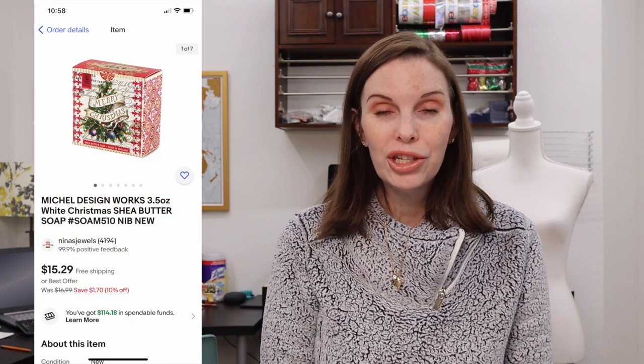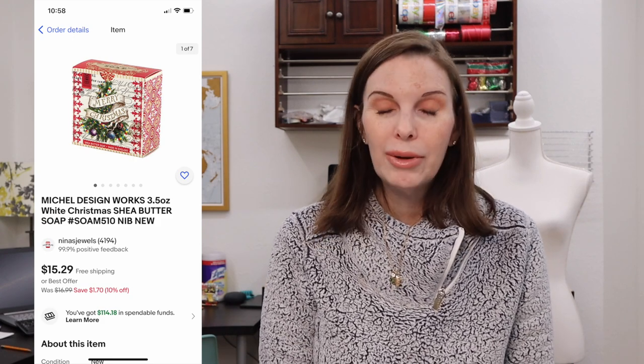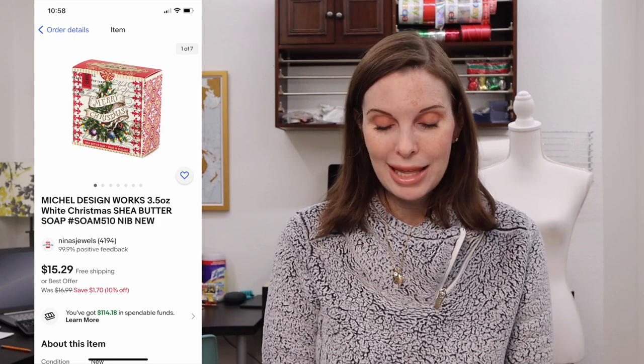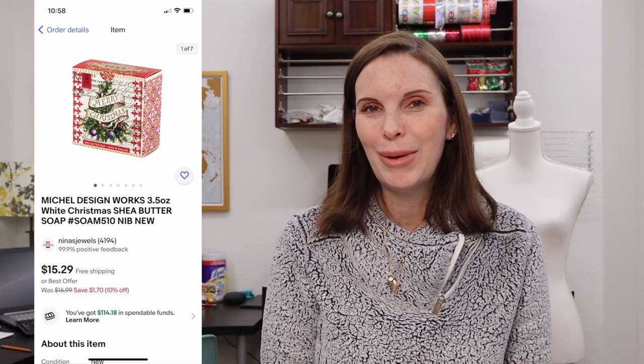Next up was something else we found in the Goodwill bins — not during our Ben's Bingo trip but another visit. This was a package of shea butter soap by the brand Michelle Design Works. We paid $0.92 for it and it sold for $12.68 on offer to buyer.